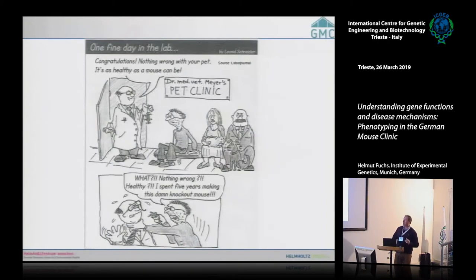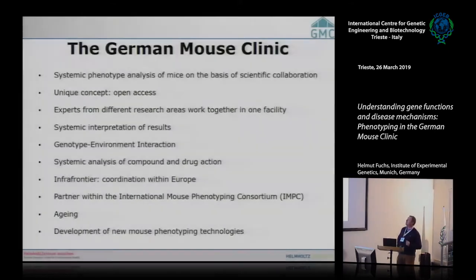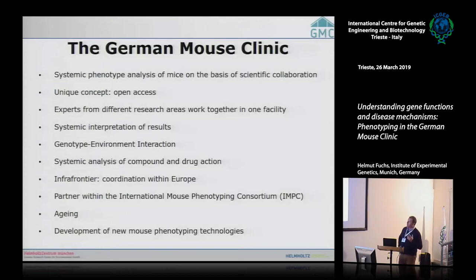Please don't go to the pet clinic — go to the German Mouse Clinic. We do a systematic phenotype analysis of mice. This is a unique concept worldwide because we are really open access, and we have the logistics that you can send your mice to our facility and we can directly phenotype them.